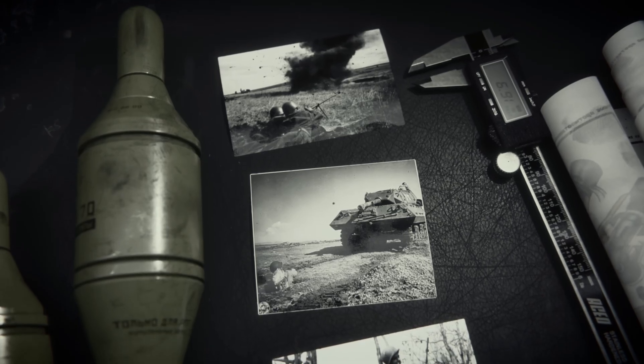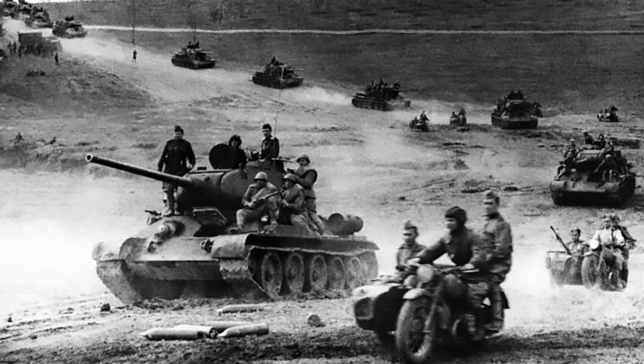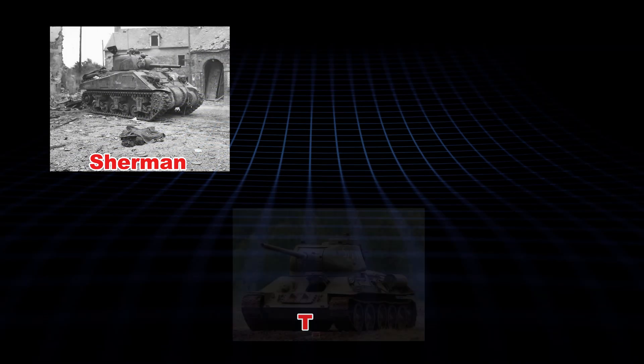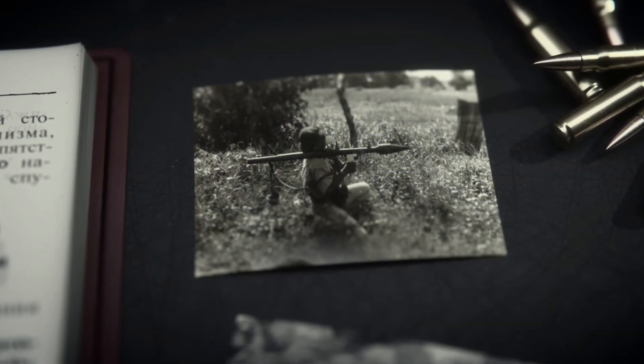Let's roll back to World War II, because the RPG-7's story starts in the rubble of '44. The Red Army's steamrolling west, snatching every German gadget they can carry. Tanks are everywhere — Shermans, T-34s, Panthers slugging it out like a bar fight gone wrong. The Germans, desperate, had two aces.